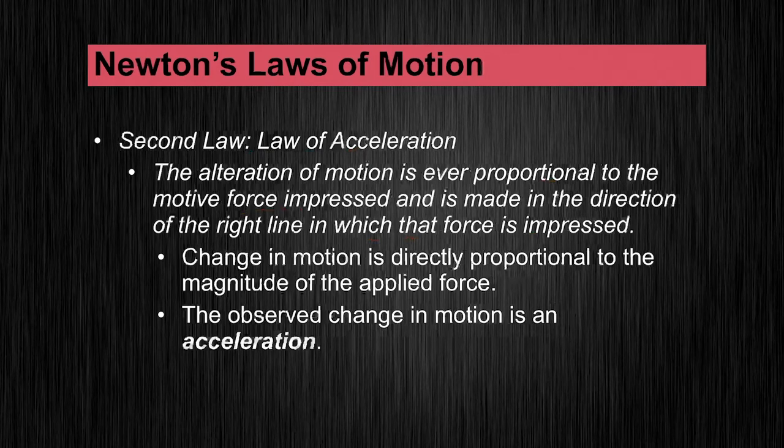The second law is the law of acceleration. The first law described what happens in the state of constant motion or constant rest, and then if a force acts on the system, we get into Newton's second law. It states that the alteration of motion is ever proportional to the motive force — that just means the unbalanced or extra external force — impressed and is made in the direction of the straight line in which that force is impressed. What it means is that the change in motion is proportional to the magnitude of the applied force.